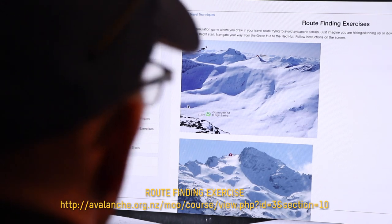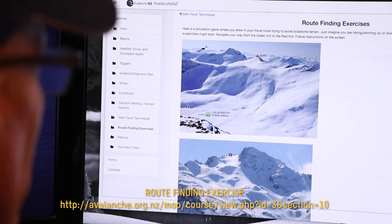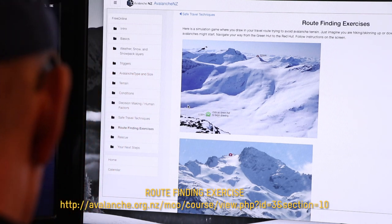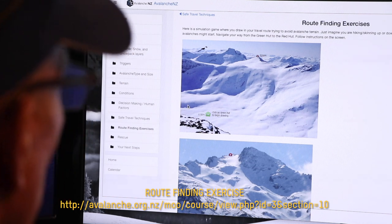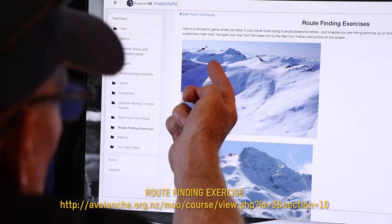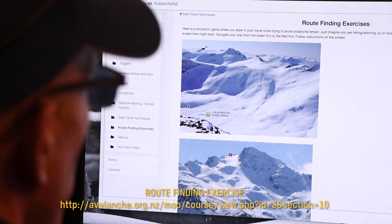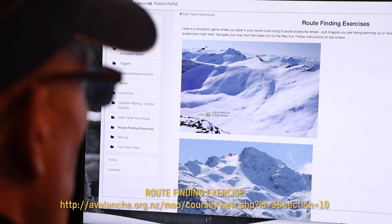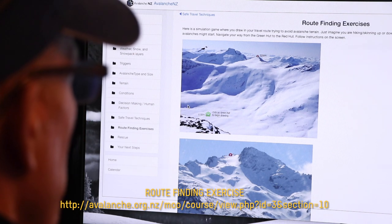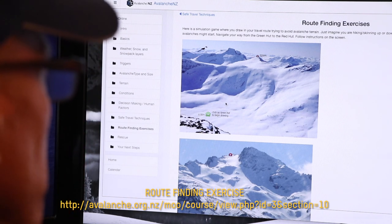Let's put this into play — here's a route-finding exercise we'll go through. We're going to do a route-finding exercise, trying to get from this green hut to the red hut. We don't have a lot of information. The goal is route finding, avoiding common trigger points and places where avalanches may start. Common trigger points include convex rollovers. We're seeing which way the wind is going — we have pillows of snow here, cornices, pillows down here. The main thing we're looking at is: are we going to be on a 30 to 45 degree slope? What I'd really want to know is what the avalanche forecast is and what avalanche problems we're dealing with.